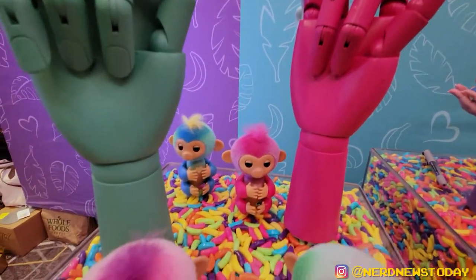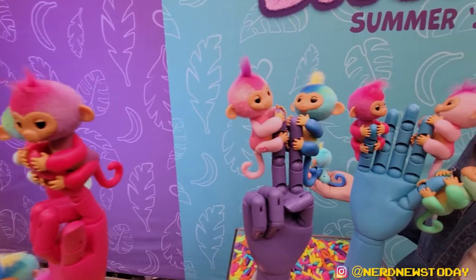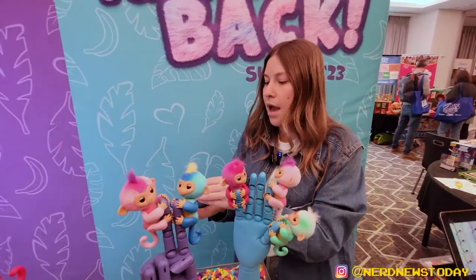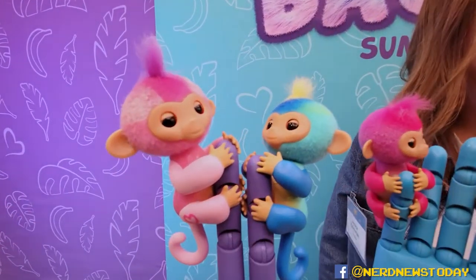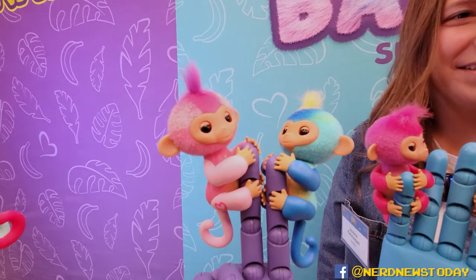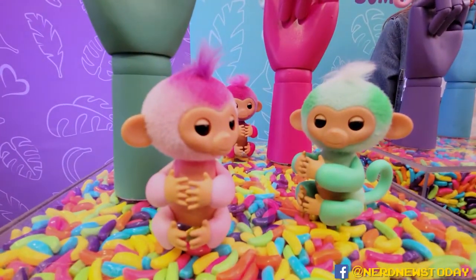Fingerlings were one of the hottest toys for a while, then they kind of disappeared. We paused creation around 2020, and we're really excited to bring them back with all these new innovations. They are definitely back better than ever! Thank you so much for the tour. This is the WowWee booth at Playdate NYC 2023 — this is Matthew for Nerd News Today. Thanks for watching, and we'll see you later!